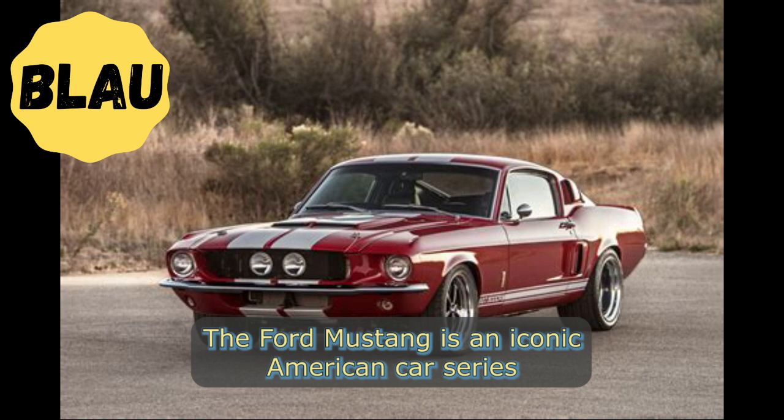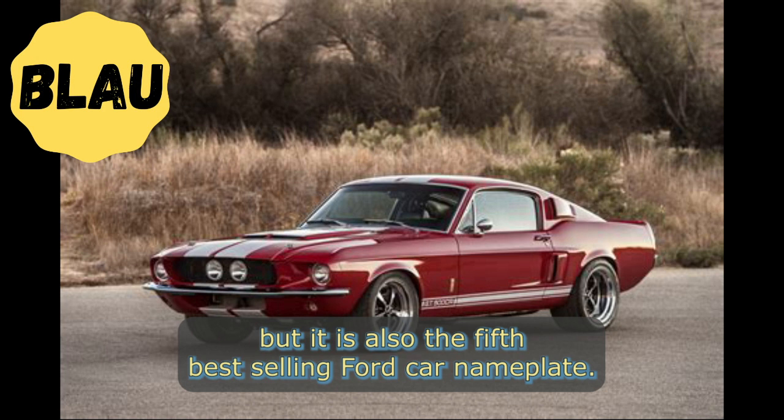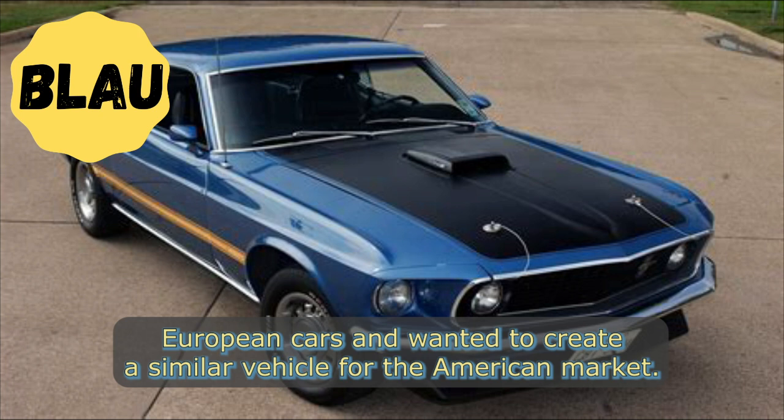The Ford Mustang is an iconic American car series that has been in continuous production since 1964, making it the longest running Ford car nameplate to date. Not only is it currently in its sixth generation, but it is also the fifth best-selling Ford car nameplate. The project for the Mustang began in the early 1960s when Ford executives recognized the success of compact sporty European cars and wanted to create a similar vehicle for the American market.